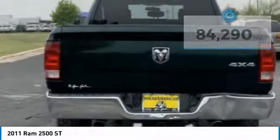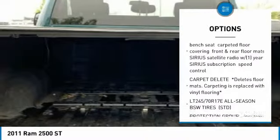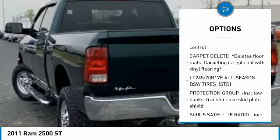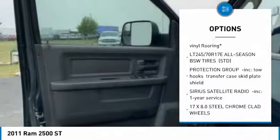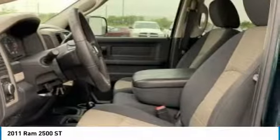Here are some of this vehicle's great options: tow hitch, anti-lock braking system, adjustable steering wheel, driver airbag, power steering, four-wheel disc brakes, four-wheel drive, AM/FM stereo radio, power door locks, and power windows.